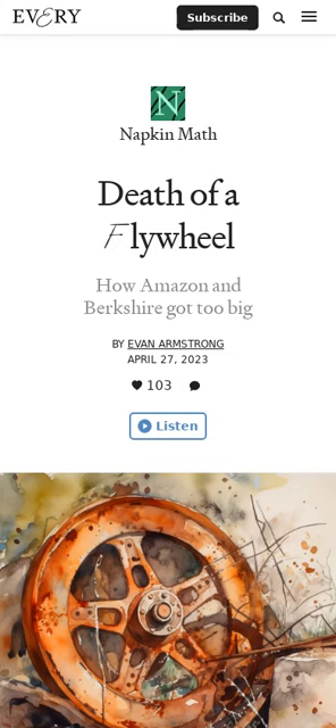Death of a Flywheel discusses the decline of business flywheels, which represent self-sustaining momentum that drives company growth, due to factors including market saturation, evolving customer preferences, competitive threats, regulatory changes, and misaligned incentives. The article emphasizes the importance of recognizing and addressing these threats to ensure the continued health of a company's flywheel.